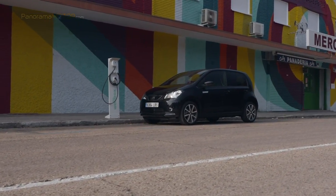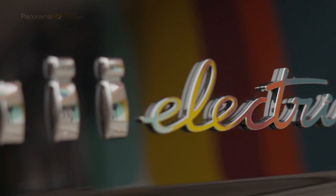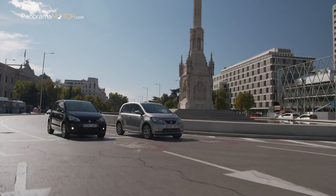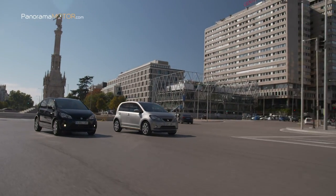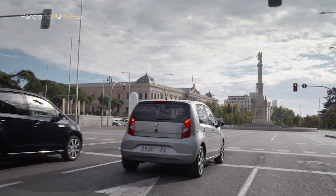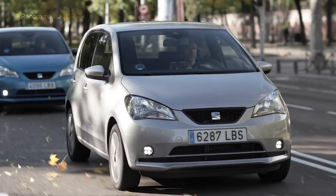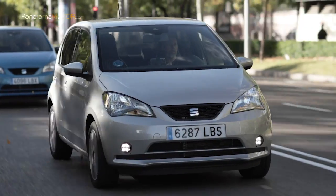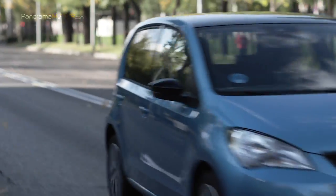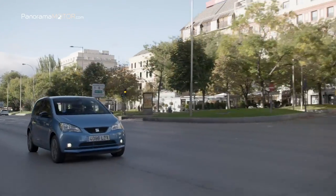El SEAT Mii Electric cuenta con una batería de iones de litio de 32,3 kWh integrada en la plataforma, que le otorga una extraordinaria autonomía. Permite recorrer hasta 259 kilómetros con una sola carga según el ciclo WLTP, cifra que aumenta hasta los 348 kilómetros en uso urbano. Con carga rápida de corriente continua se puede recargar de 0 al 80% en tan solo una hora, y la carga completa en corriente alterna de 7,2 kW necesita 4 horas.